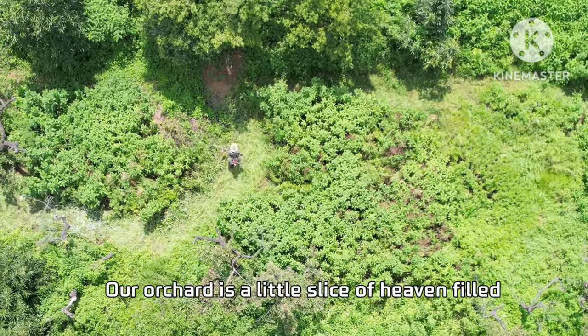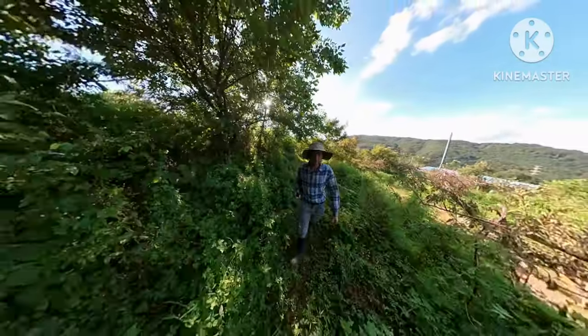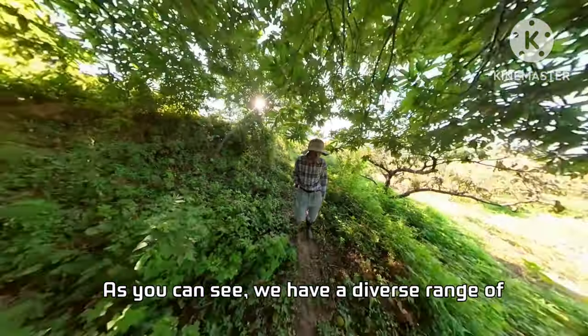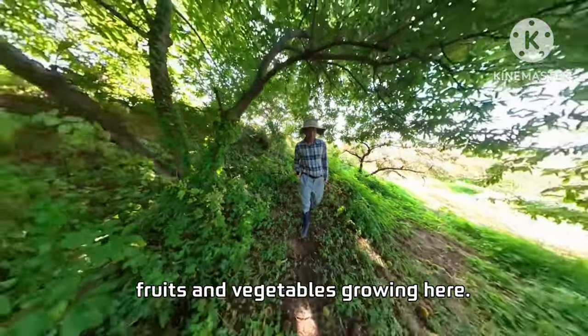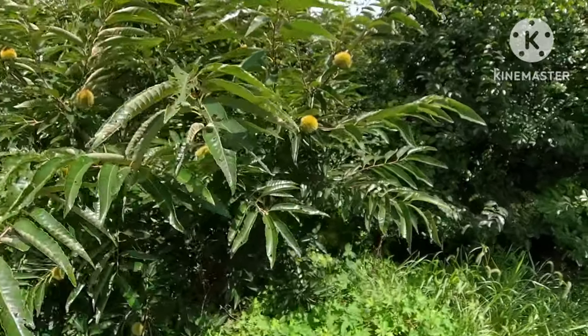Our orchard is a little slice of heaven filled with a variety of plants that thrive in this unique setting. As you can see, we have a diverse range of fruits and vegetables growing here, but today we're focusing on some that are particularly special.